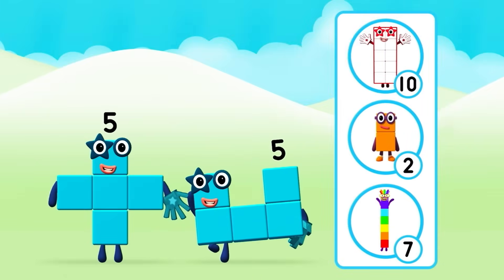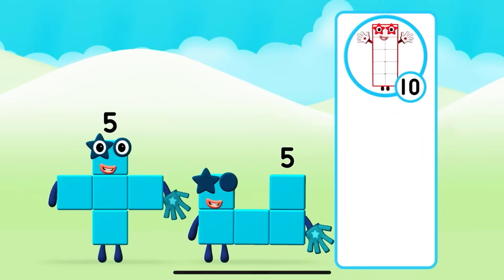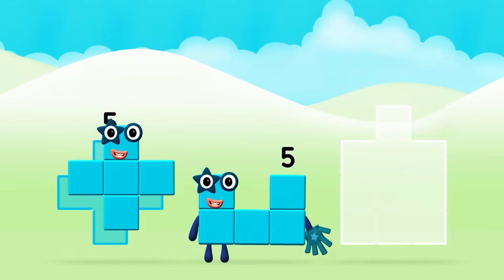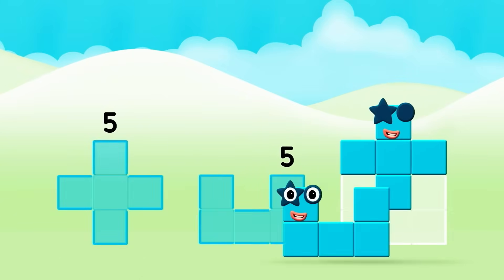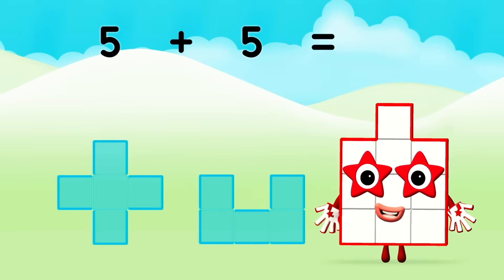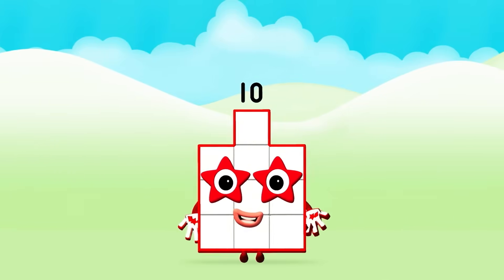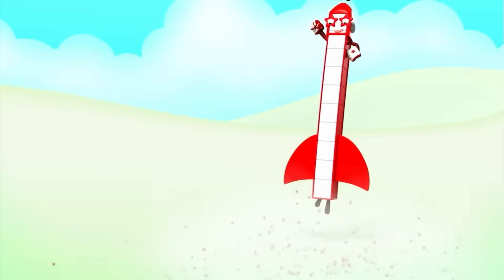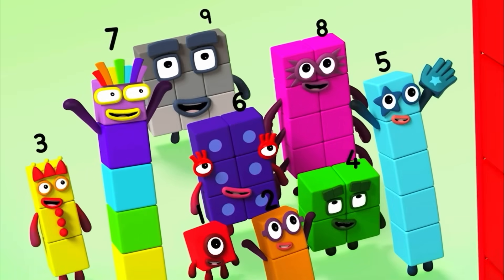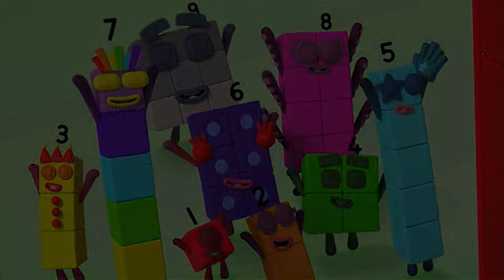Which number block do you think adding five and five will equal? Well done! You were right! Can you add the number blocks together? Five, five. Five plus five equals ten! Great! Ten, ten, ten again!